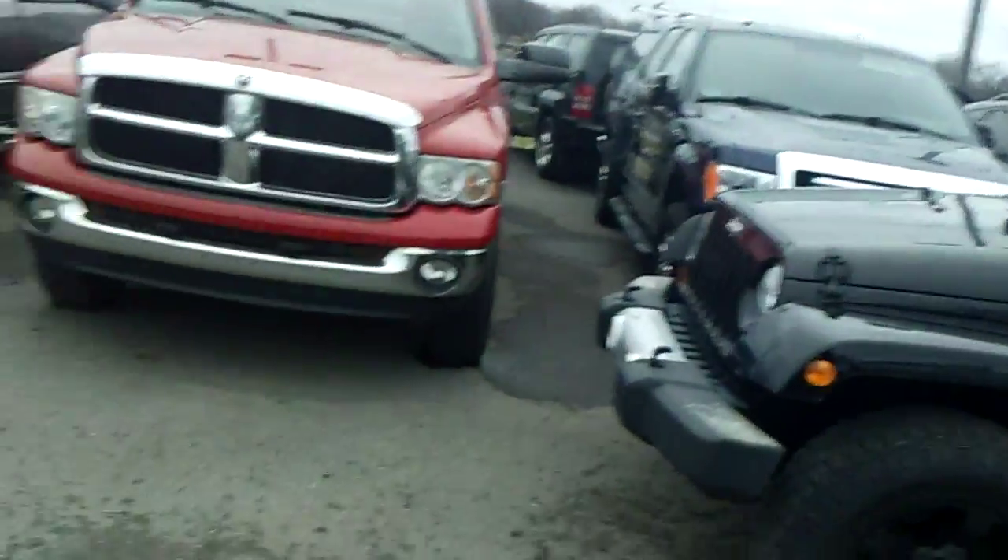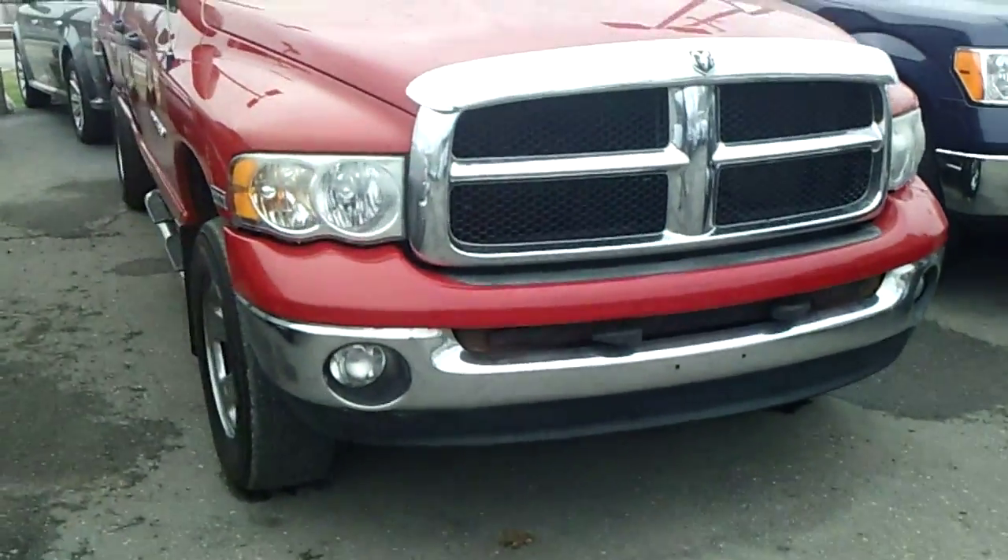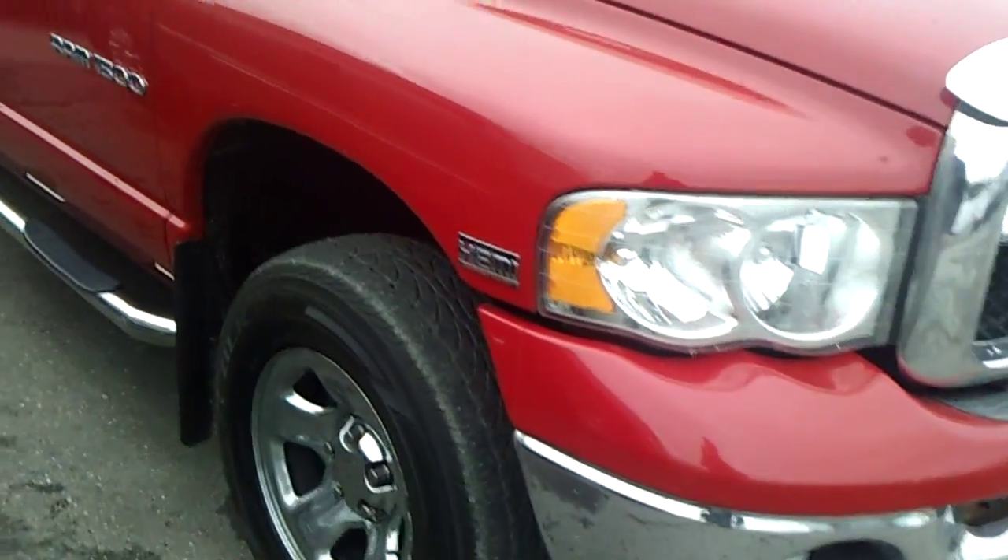Hello Eric, I'm Ted Koons over at Skellnick Ford. I just talked to you on the phone about this truck right here. This is the 2003 Dodge Ram. It's got a V8 Hemi.